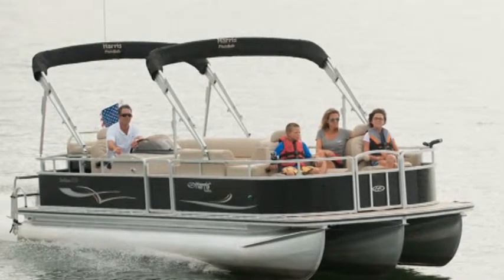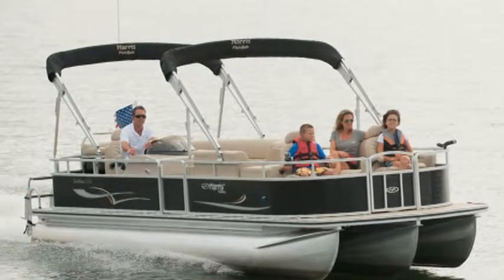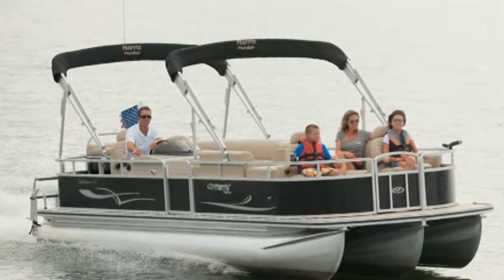Love the Sunliner but desire a more sophisticated and luxurious interior? Opt for the Sunliner Luxury Series in either a cruise or fishing floor plan.